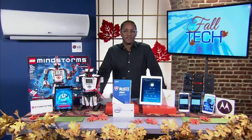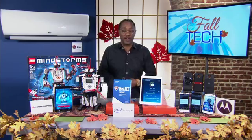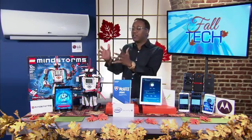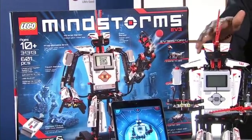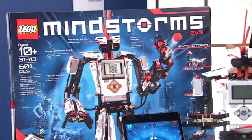So what's new in toys? I love what's going on with Lego right now. Lego has the new Mindstorms, and this is a really fun way for kids to learn programming and robotics in a way that's really fun and educational at the same time.